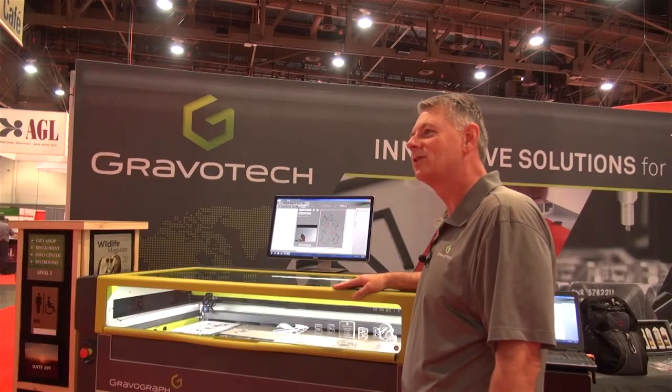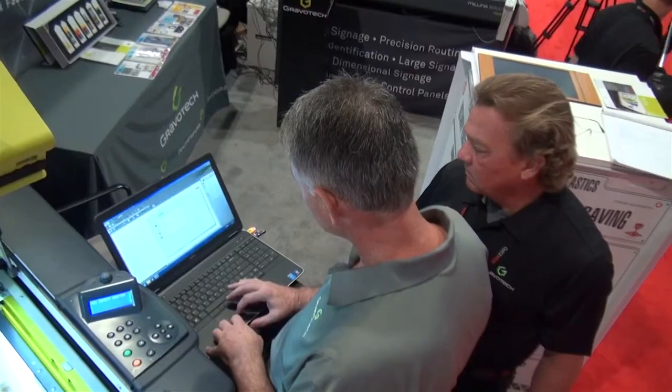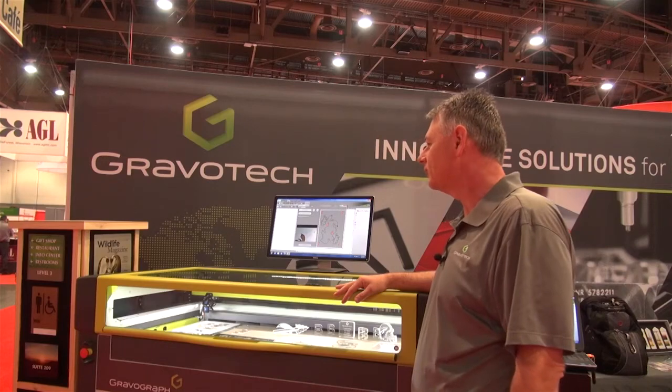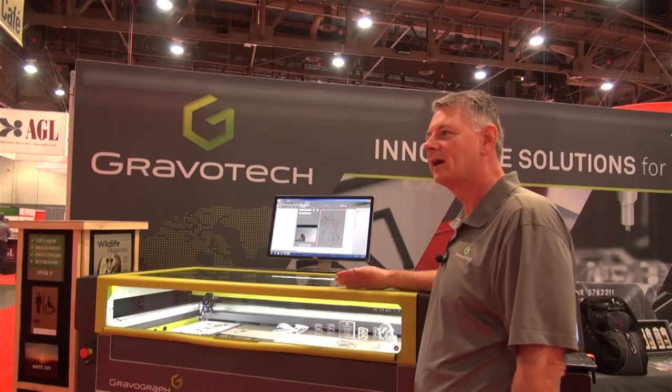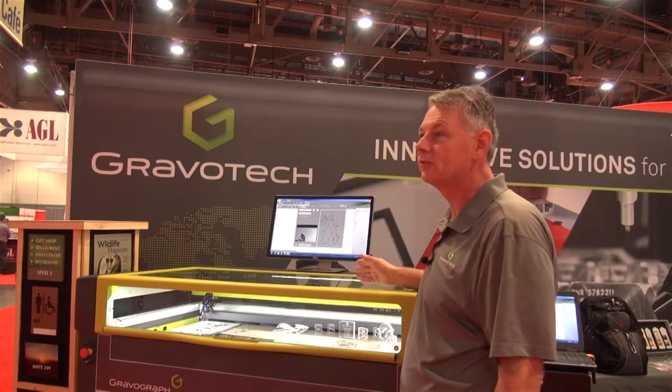We got our start in 1938 as the New Hermes Corporation making pantograph engravers — we introduced pantographs into the market. We've been manufacturing lasers for 26 years. We manufacture lasers in CO2, YAG, fiber, and green laser technologies in both Galvo and Gantry systems.